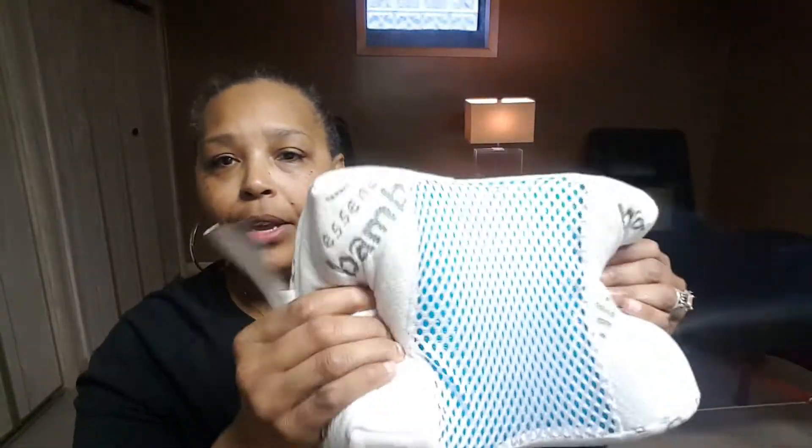Hey, hey, hey! Demetria Davenport here, The Massage Doctor. Today I want to talk about the Bamboo Memory Foam Pillow.